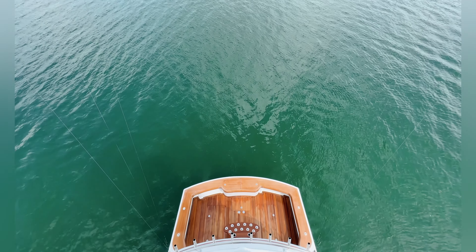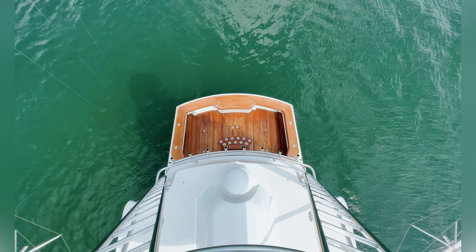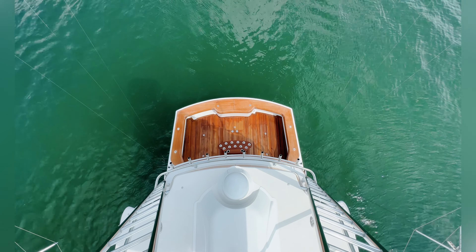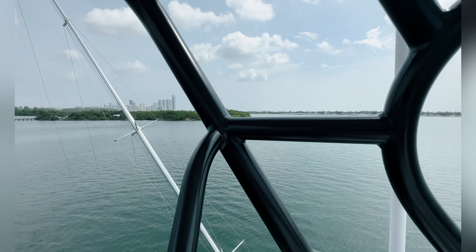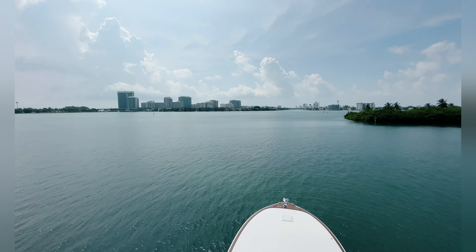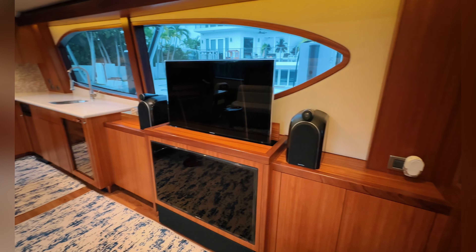Good shot of the bow here from the top of the bridge. Leaning back, looking down over the cockpit. Nice high views up here in Miami right now. Beautiful.